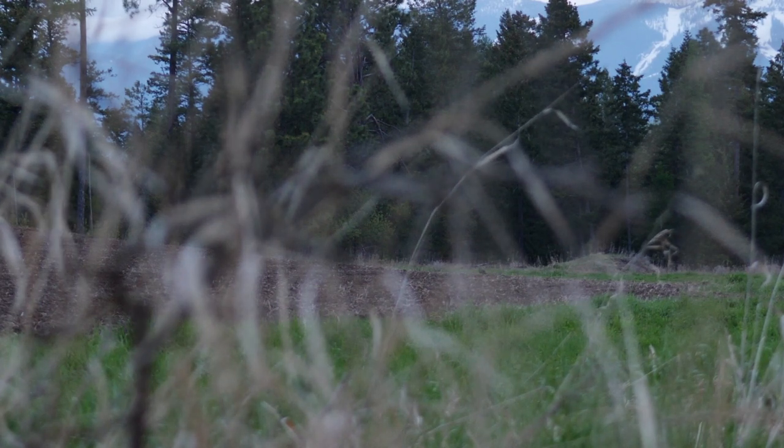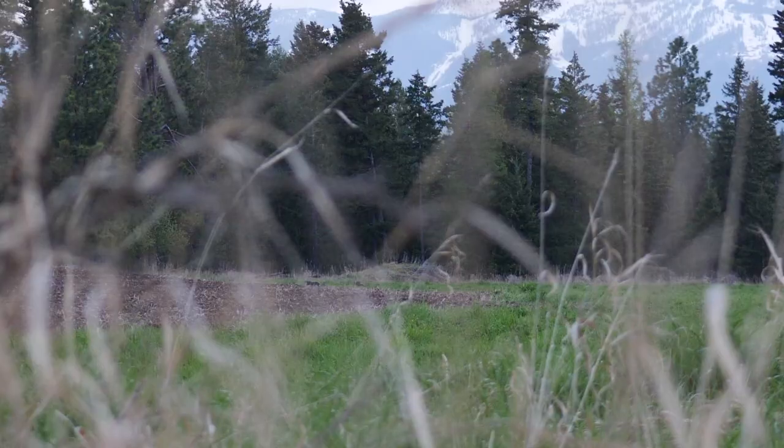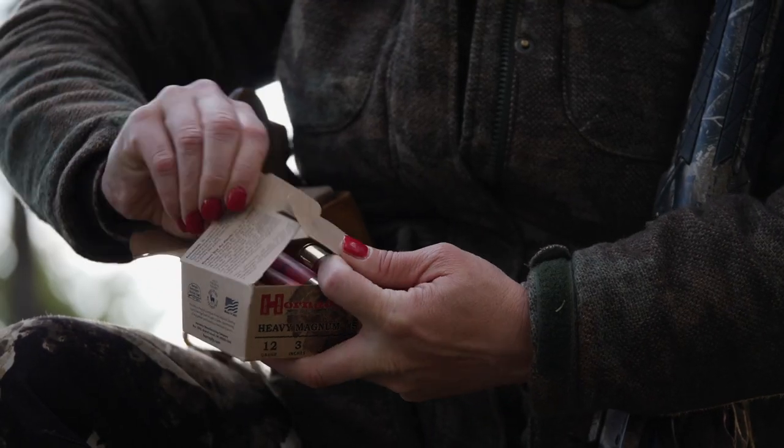This is our first hunt, and there's no better start than spring gobbler season. But there's a lot of things to be reinforcing out here in the field, especially when it comes to safety, muzzle direction, understanding how to load a firearm properly, but also teaching her the fundamental skills in hunting. Ready? Yeah.